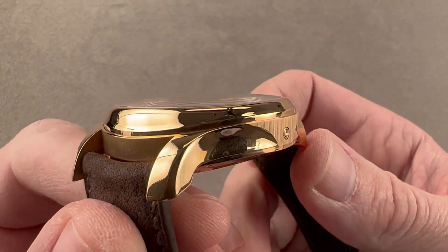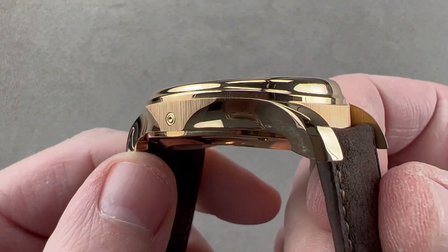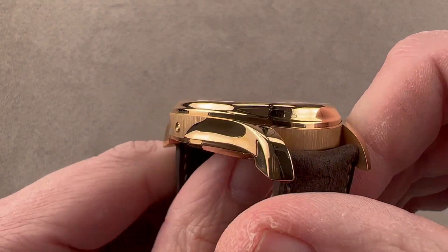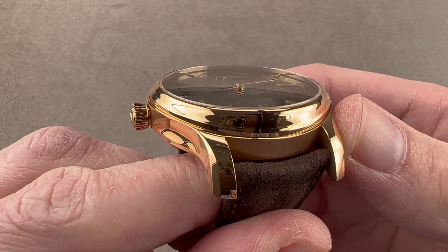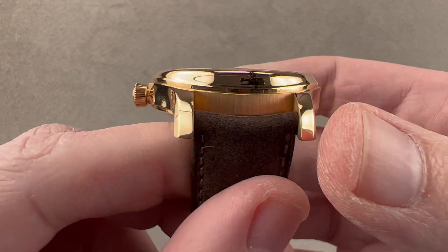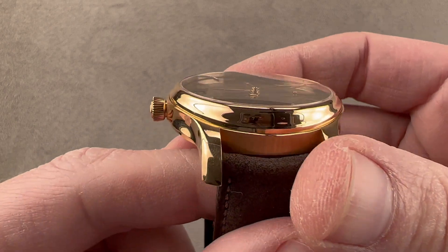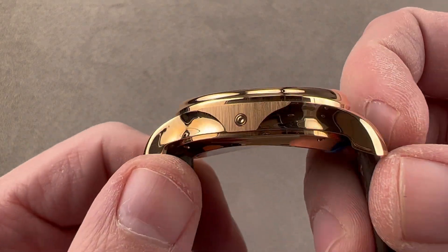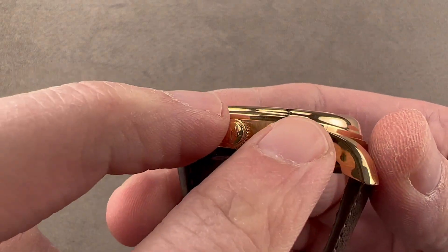The case band is gorgeous. The Endeavour case is only possible because Moser machines and hand finishes its case — you can't stamp a case that looks like this. Stamping is the most common method of fabrication in mass manufacture, but to get these lovely concave mirrored hollows on the flanks of the case, you need to machine and then hand finish, and that's exactly what they do. There's a wonderful fluid, almost flame-surfaced look to this case, and the mid-case uses a sliver of vertical satination on both sides.